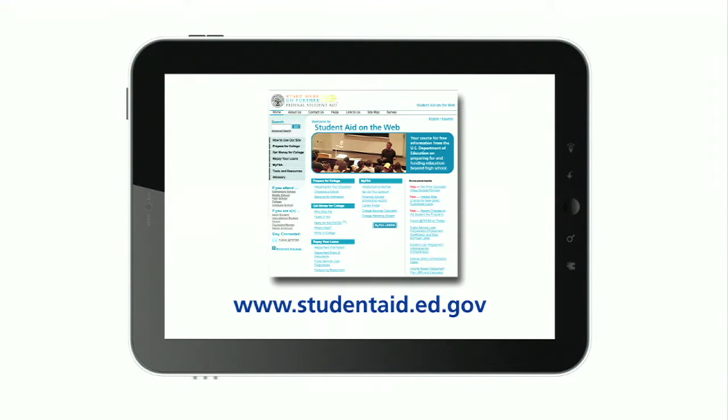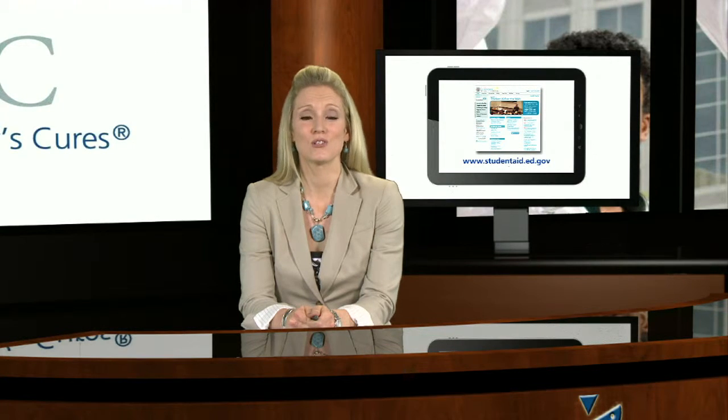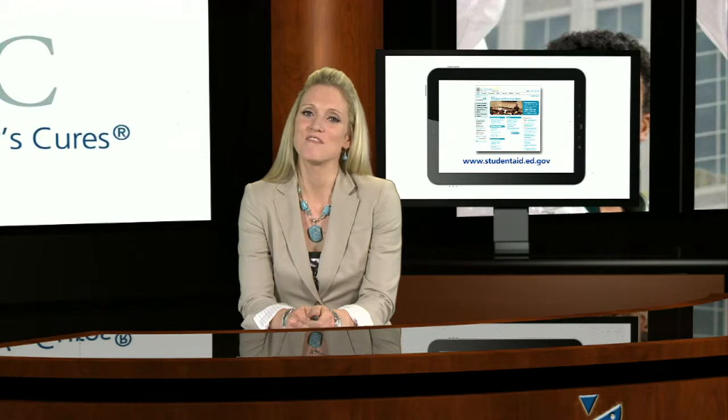It's important to know that the qualifying work and payments don't have to be continuous. You can leave public service and then return and pick up where you left off. Since the time in PSLF will be ten years or longer, it's wise to keep good records. There's a certification form that can be completed by you and your employer and filed at regular intervals with the Department of Education.